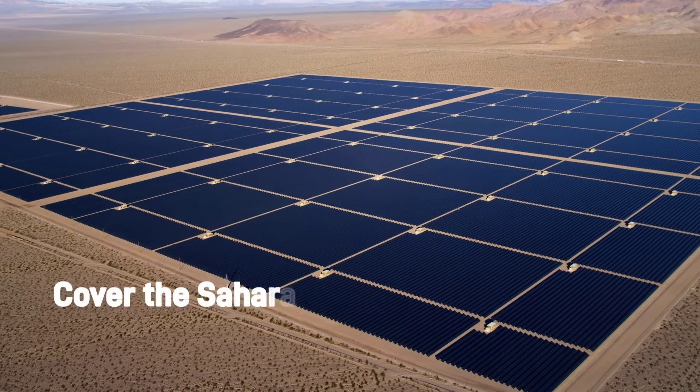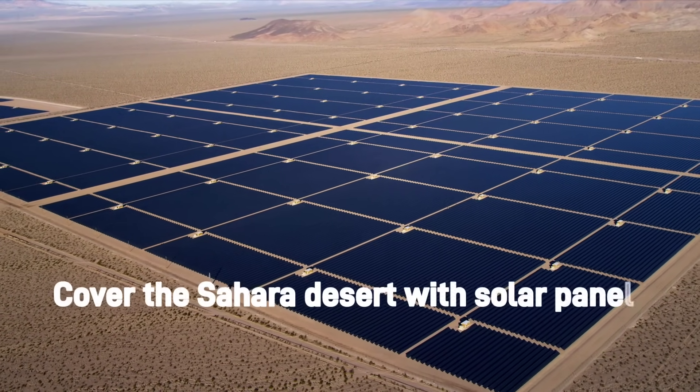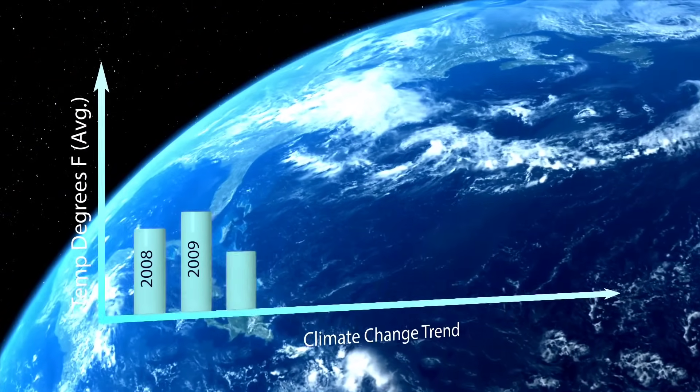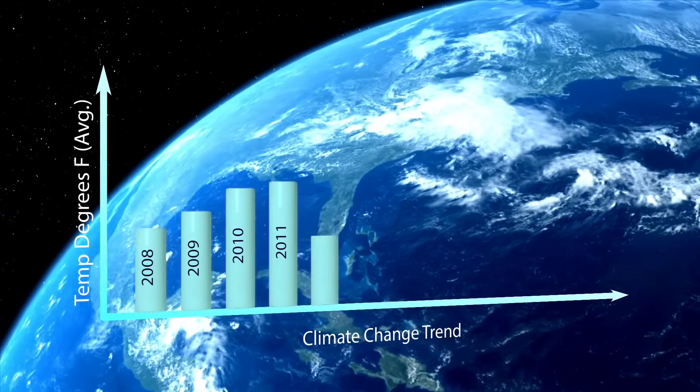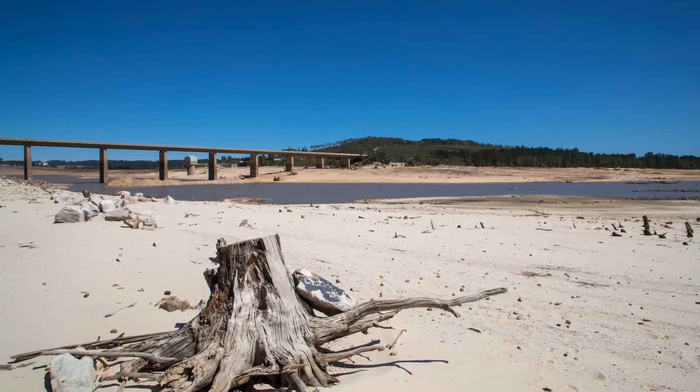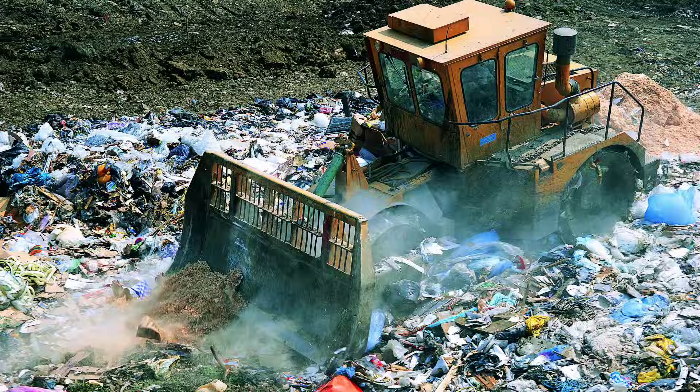What would happen if we covered the Sahara Desert with solar panels? You all must be aware of the environmental problems directly related to energy production and consumption, such as air pollution, climate change, water pollution, and solid waste disposal.